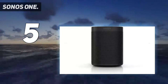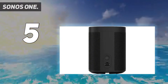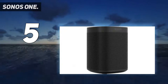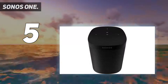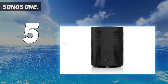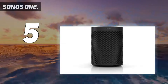Get rich, room-filling sound with the Sonos One and control it with your voice, the Sonos app, Apple AirPlay 2, and more. Amazon Alexa is built right in, so you can play music, check news, set alarms, get your questions answered, and more — completely hands-free. The compact design fits just about any space; put it on your kitchen countertop or tuck it away on your office bookshelf. It's humidity resistant, so you can even put it in the bathroom.